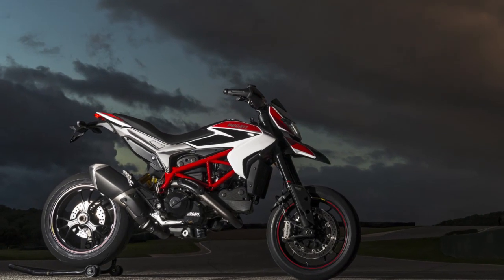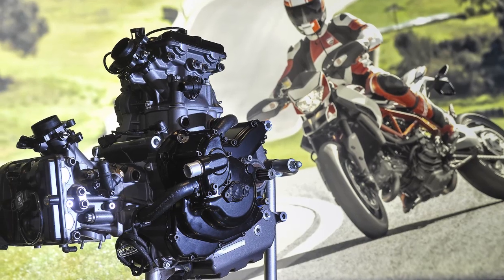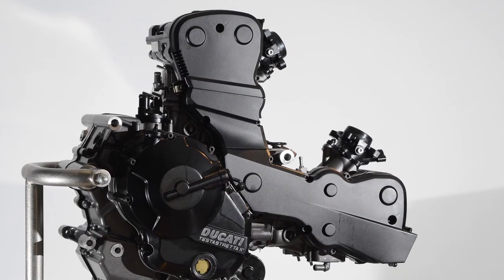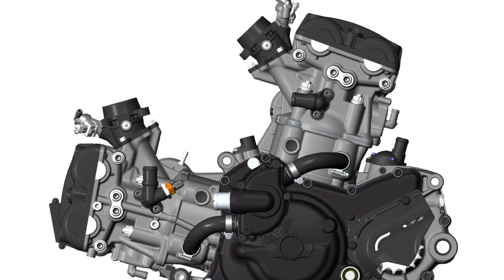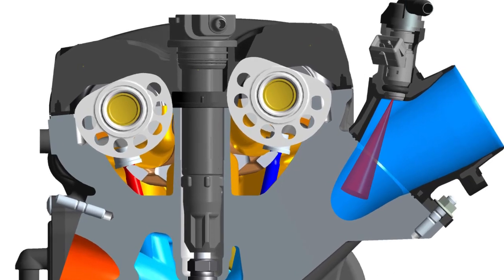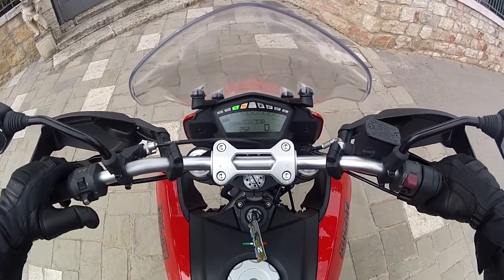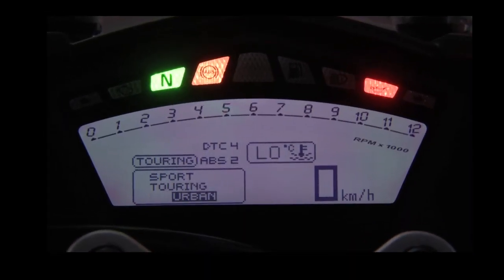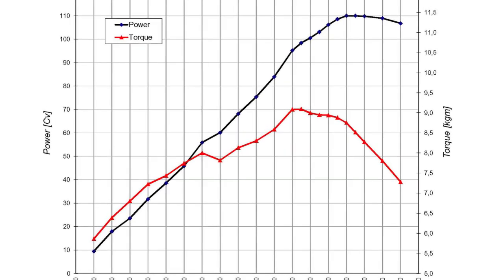Ducati's timing is good though, because the Hyper Motard has just been updated with its first liquid cooled engine, which the Hyper Strada shares. It's an 821cc, 8-valve Desmo unit that has long stroke dimensions to boost performance at low revs. There are three riding modes, with Sport and the softer Touring giving the full 110hp, and Urban a softer still delivery to a lower limit of 75hp.